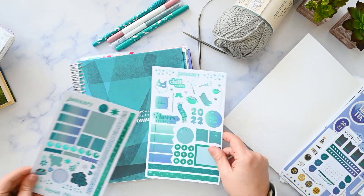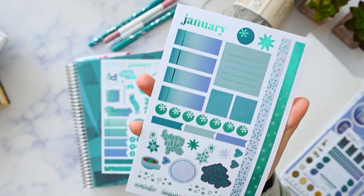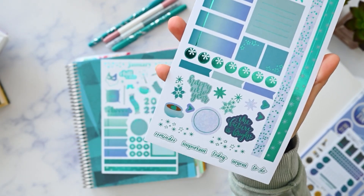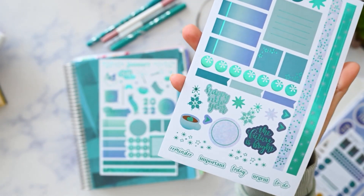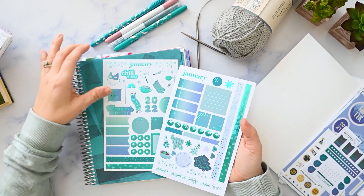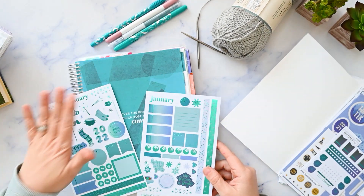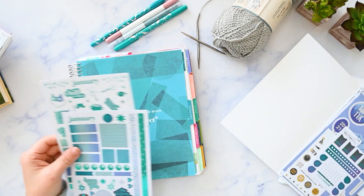Luckily, the colors are the same, so I can keep using them. This is from the current book that you can purchase now — I'll link it below. It is the edition eight sticker book, and you can see that the colors and the themes are very similar. Everything's going to go together really well, and of course it matches the monthly colors. So I'm excited to use those.